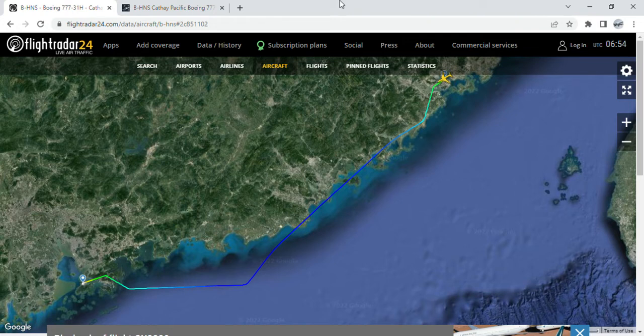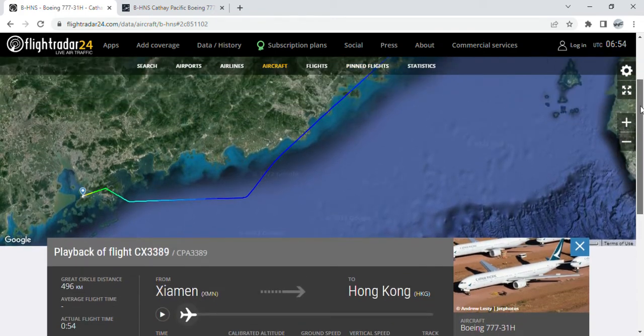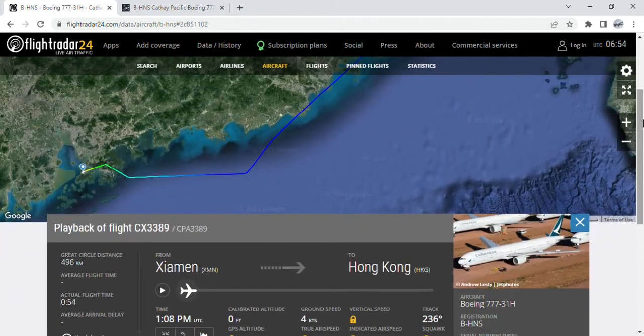Hi guys, welcome back to the Cathay Pacific Free Updates channel. Here with me, Roberto Monaco Ignacio and my friend from Toronto, Canada, Austin Rafael Huey. Today we will be discussing a Cathay Pacific Boeing 777-300 which returned from Xiamen last night. The aircraft registration of this Boeing 777-300 is Bravo Hotel November Sierra, or BHNS.